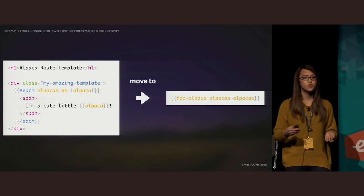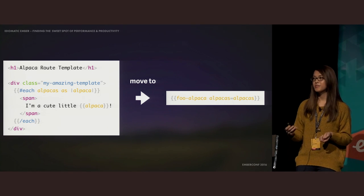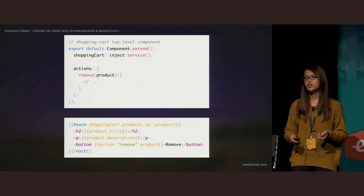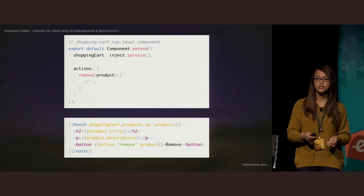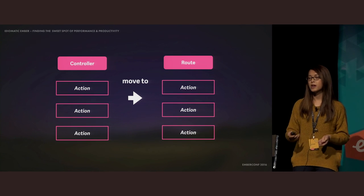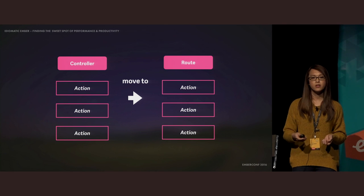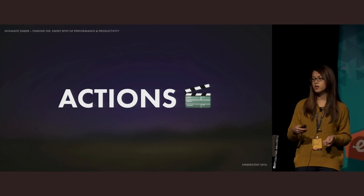There are things you can do today to make this transition easier. The first key thing is to move your route-level template into a top-level component. When routable components land, it basically just moves that invocation into the route implicitly. This forces you to separate your stateful singleton logic out and into a service. Another thing you can do is move actions that deal with data to the route, as that is where they'll eventually live when routable components land.